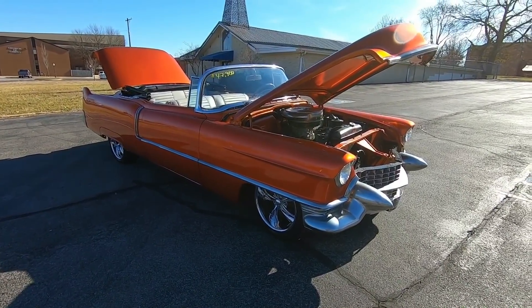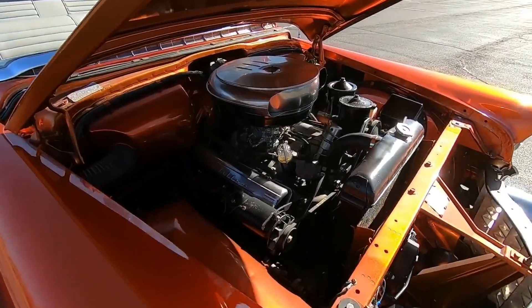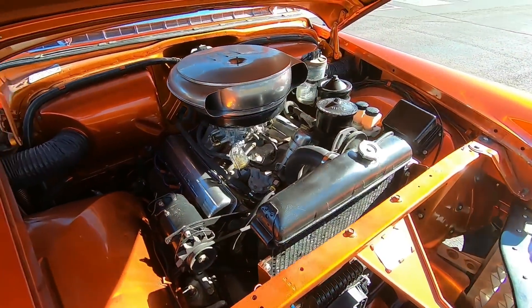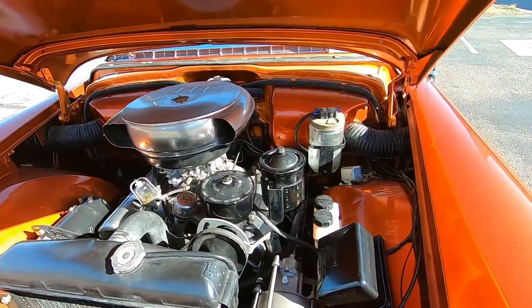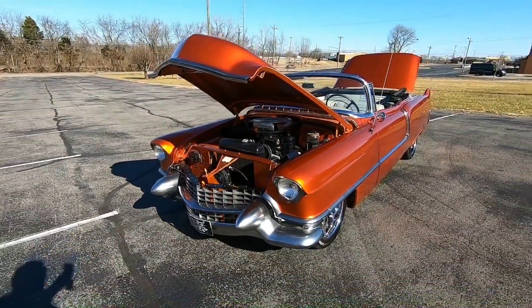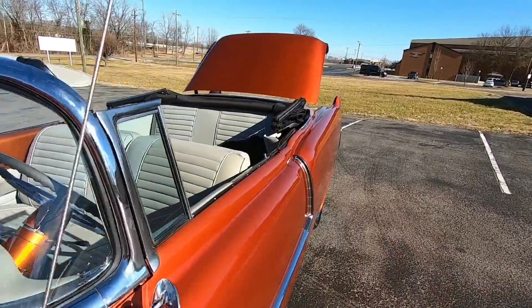Today we're going to be walking around a 1955 Cadillac convertible. It's got the 331 under the hood. This has been a good running and driving car so far. Check out the test drive video. I always have two videos for every car on the lot, and I'll link them together at the last 30 seconds of every video so you can see vice versa.